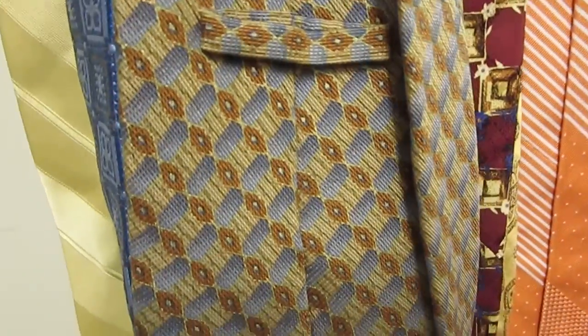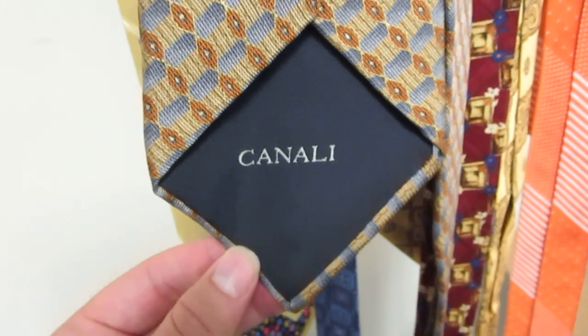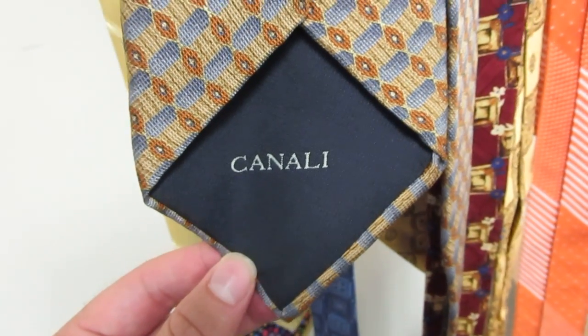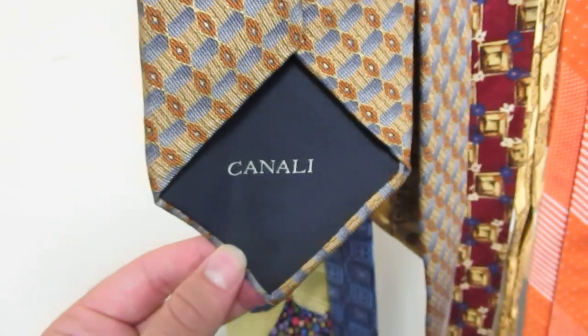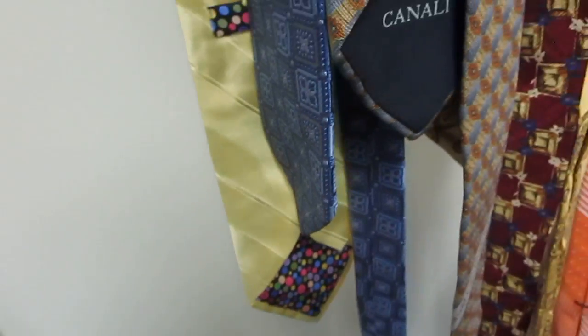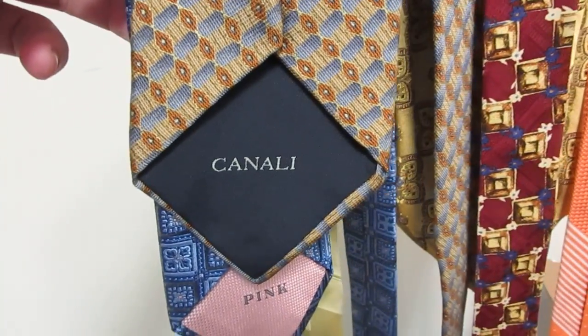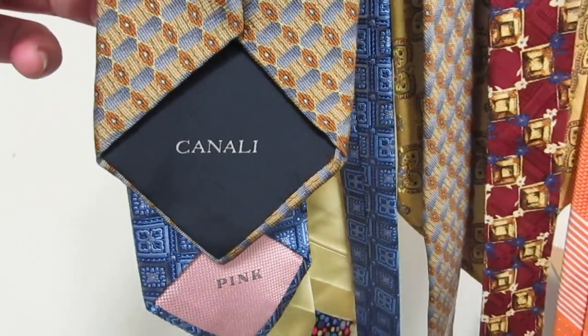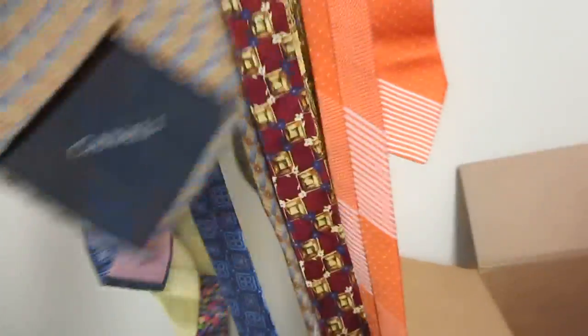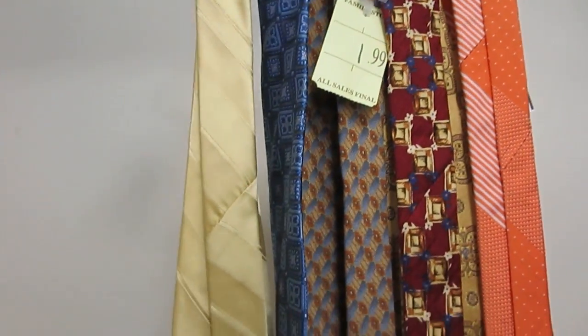Next tie is another household brand. I usually pick up this brand in terms of sport jackets or dress shirts — it's an Italian brand, the brand is Canale. Awesome brand right here, and again this is the first time I've ever picked up a Canale tie. I know if it's a higher-end brand that sells really well with sport coats and button-front shirts, the odds are it'll probably sell pretty well in ties too. I was in that for $1.99 from the Salvation Army — really happy with that.